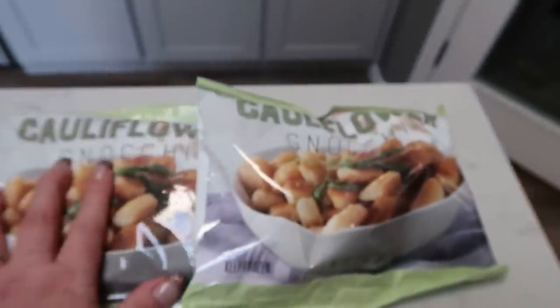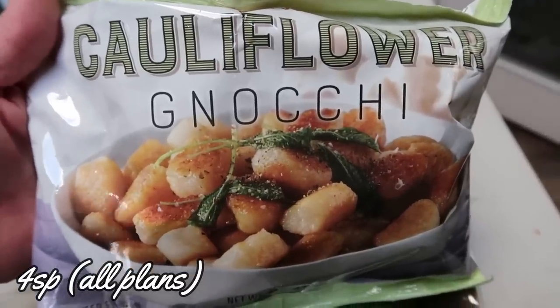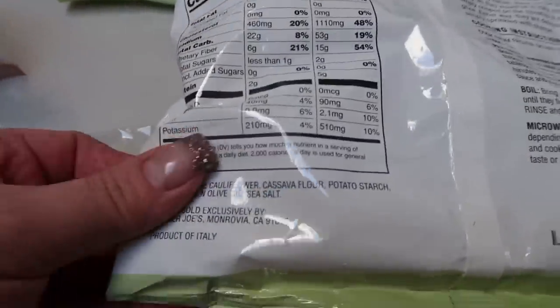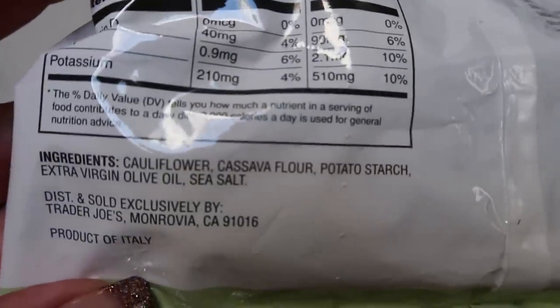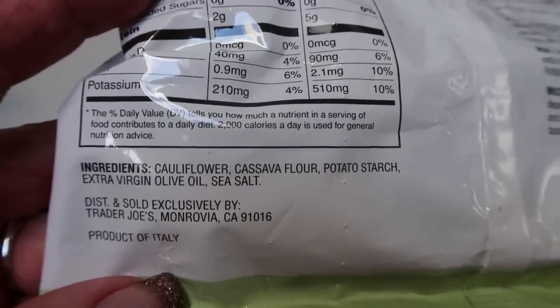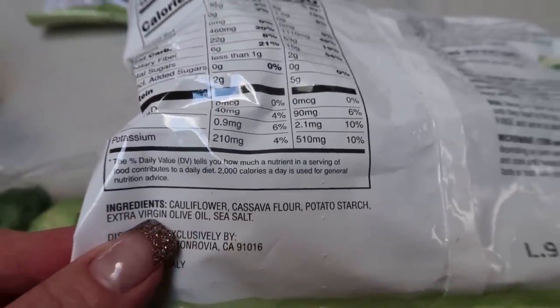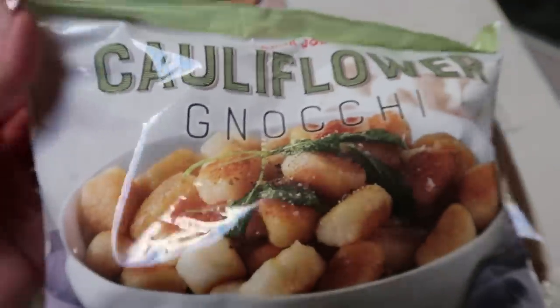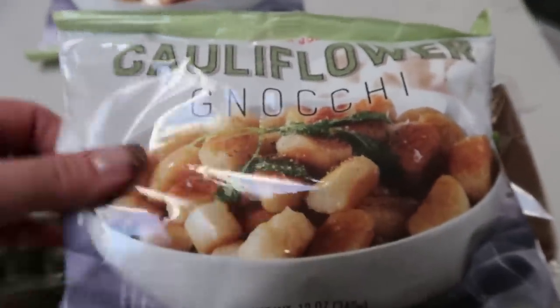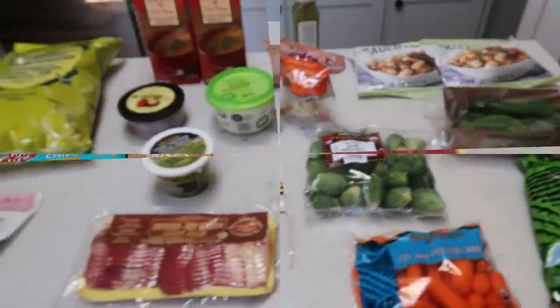And then lastly I picked up two bags of the cauliflower gnocchi. The ingredients are really really good — I love to throw these in my air fryer, oven, or in a pan. Cauliflower, cassava flour, potato starch, extra virgin olive oil, and sea salt. The only downside is the olive oil isn't expeller pressed, but everything else is great as far as ingredients go. I picked up two bags — it's a great side dish and low in smart points. So that's everything from Trader Joe's.